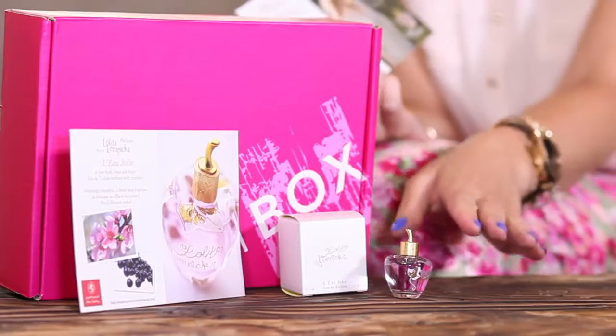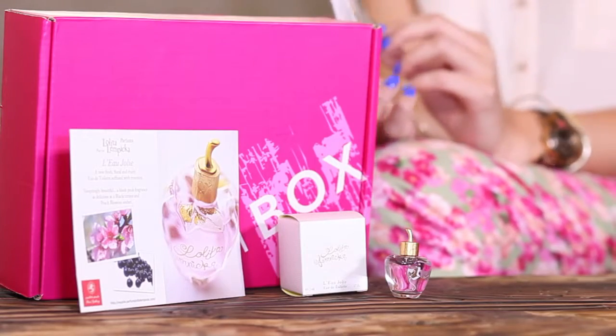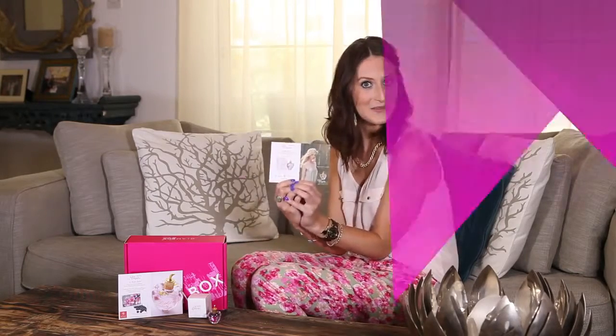If you purchase the full size of the Eau Jolet, you get the perfumed velvet cream. So get yourself down to Paris Gallery, pick up your full size Lolita Lempica Eau Jolet, and you get your perfumed velvet cream as well. Enjoy your perfume and stay glamorous!